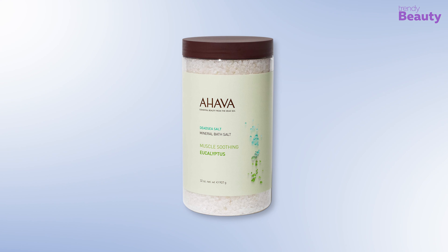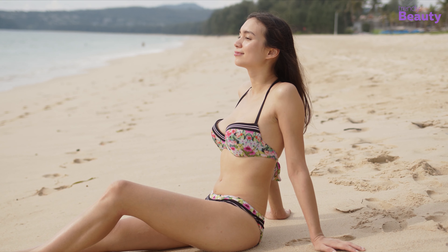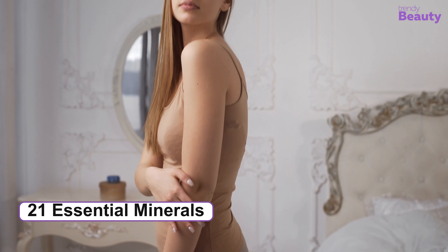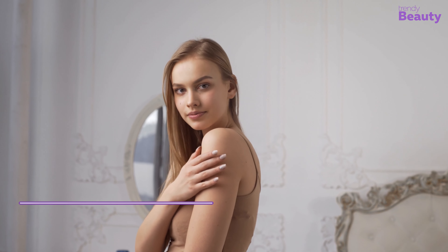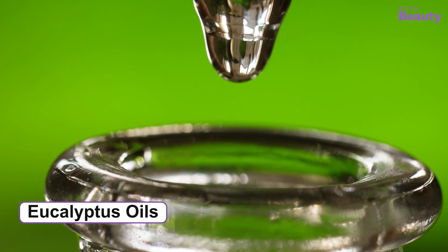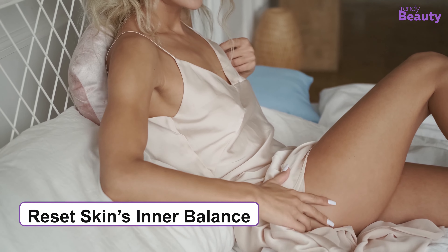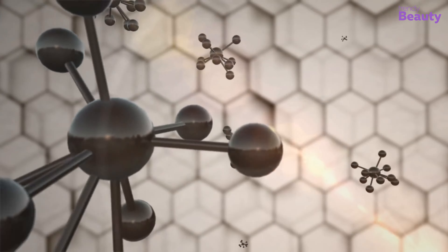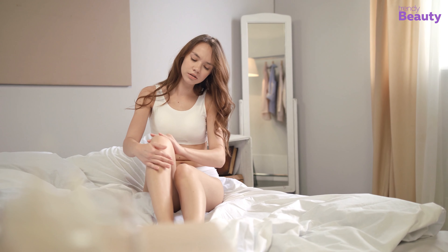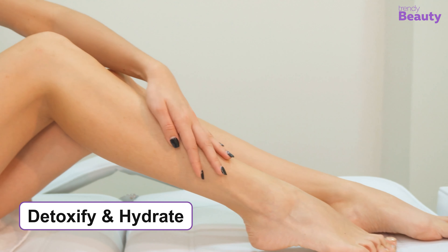The AHAVA Dead Sea Mineral Bath Salt in Muscle Soothing Eucalyptus will provide your mind and body with a calm experience. With the goodness of Dead Sea salts, it comes with 21 essential minerals which are skin-friendly. The Dead Sea salts are 100% natural and enriched with a blend of eucalyptus oils. This product helps to relax tight muscles and resets your skin's inner balance. Ingredients such as magnesium, calcium, sodium, and potassium aid your stiff joints, while mixing this in water helps to detoxify and hydrate your skin.